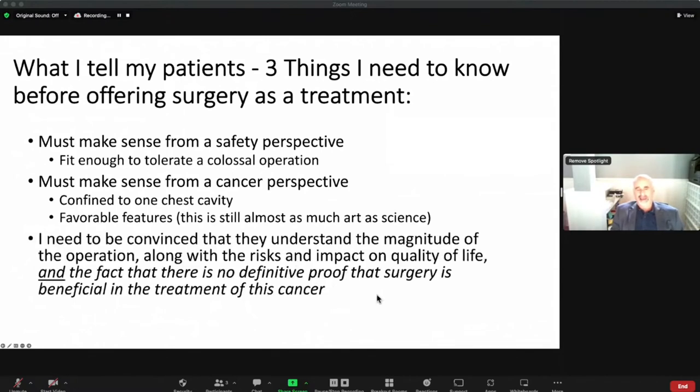The last thing is that the patient must understand this is not the standard of care. There is no definitive level one evidence that surgery is beneficial for this disease. Unlike appendicitis where surgery is the only treatment, or early lung cancer where we know it's the best option, for mesothelioma we have neither situation — it's still considered technically investigational. But there are patients who do significantly better than you would anticipate without surgery. If you understand all that and still want to do surgery, then it's the right thing to do.